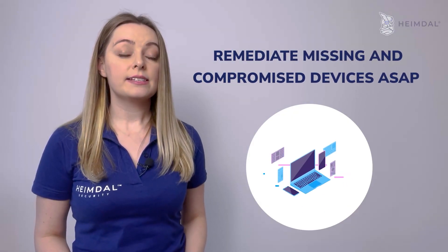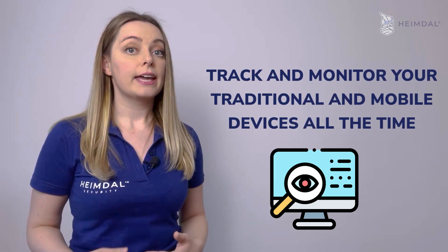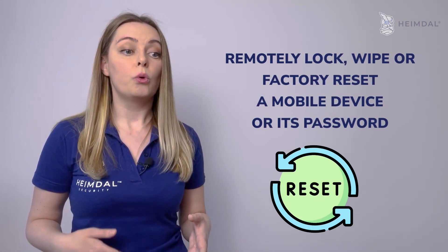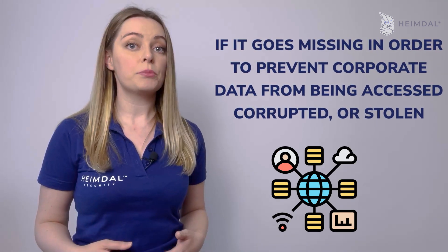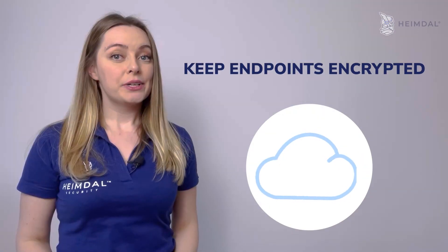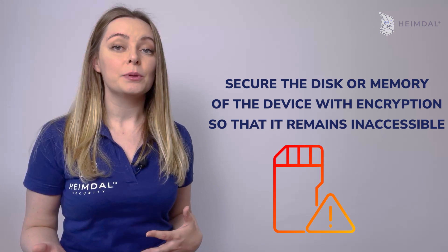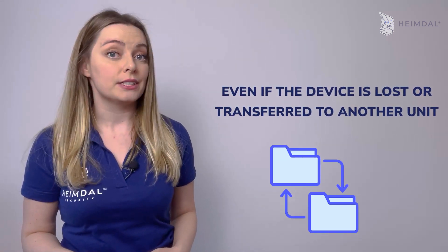Remediate missing and compromised devices as soon as possible. You have to track and monitor your traditional and mobile devices all the time. Remotely lock, wipe, or factory reset a mobile device or its password if it goes missing, in order to prevent corporate data from being accessed, compromised, or stolen. Keep endpoints encrypted — in addition to passwords, add another layer of protection. Secure the disk or memory of the device with encryption so that it remains inaccessible even if the device gets lost or transferred to another unit.